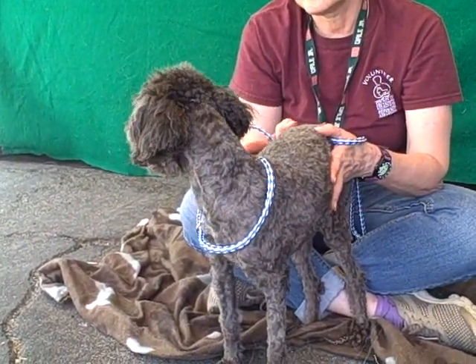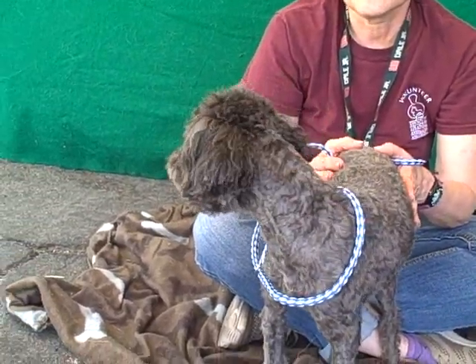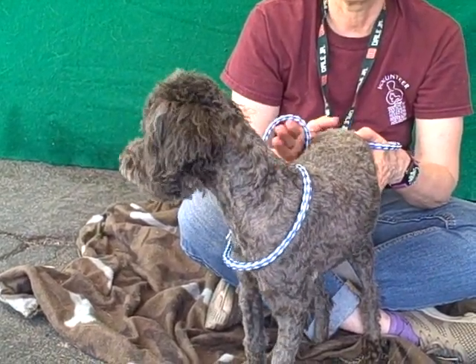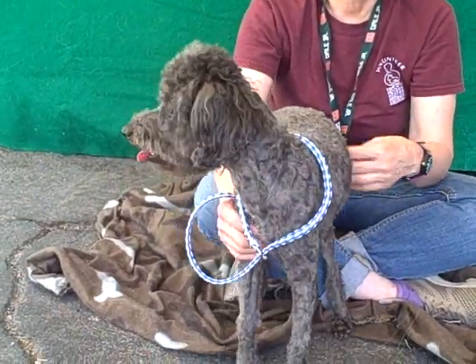That coat is going to grow back in and just be beautiful, just like her beautiful gray head — it's going to all look the same. She's about a year old so she's really still just a puppy. She came in on July 8th and she weighs all of 11 pounds, and she is full of some fun puppy energy.